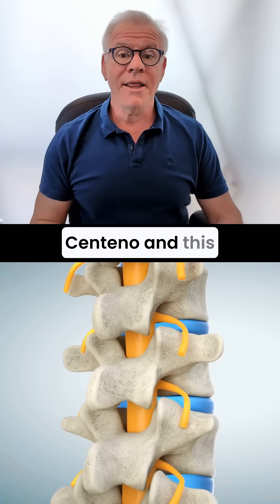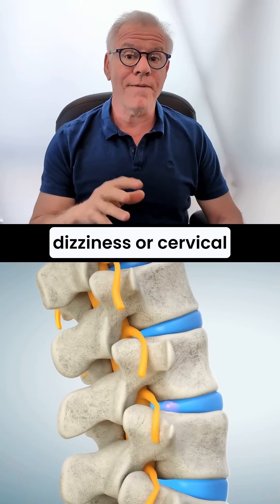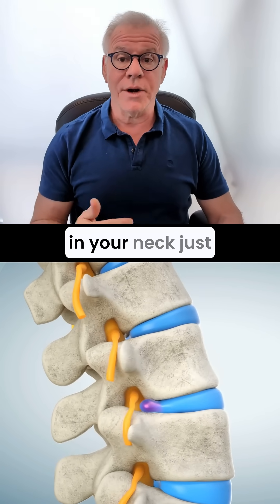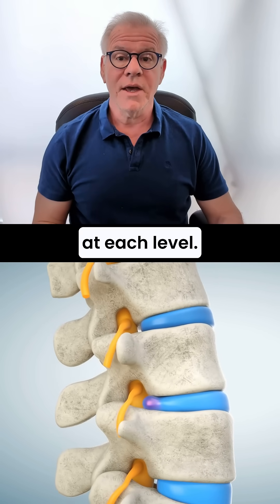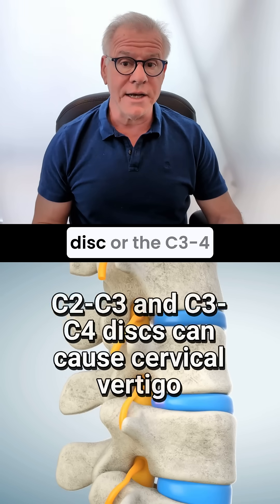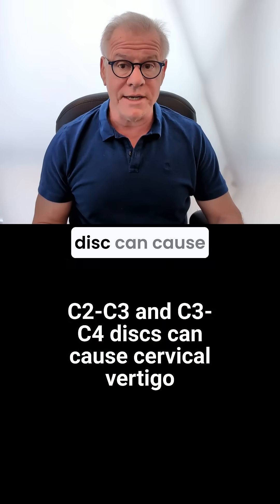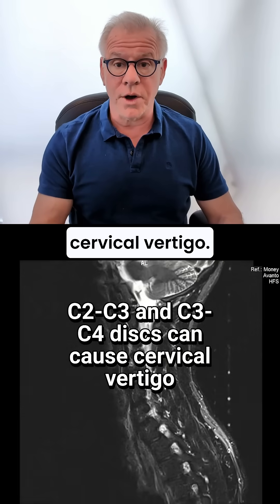Hi, it's Dr. Centeno, and this is my What Causes Cervicogenic Dizziness or Cervical Vertigo Series. Now, there are discs in your neck, just like there are discs in your low back. There's one at each level. And we know that the upper cervical disc — the C2-3 disc or the C3-4 disc — can cause cervicogenic dizziness or cervical vertigo.